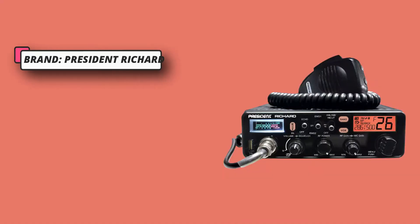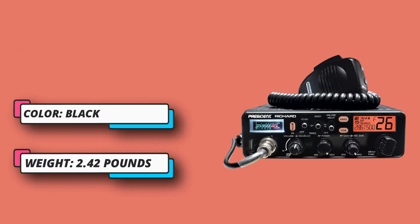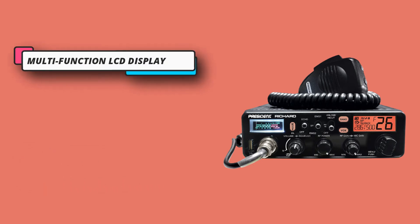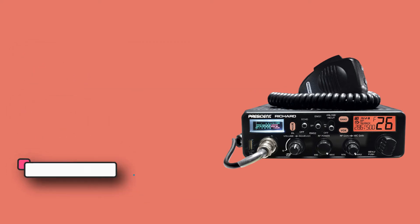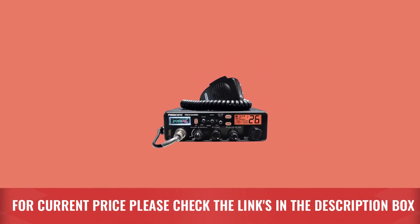The SWR is displayed on screen, and the display color can be changed among seven different colors — a big plus for Richard users who want to match their car dashboard. President Richard aligns with new trends by offering fast 5V, 2.1A USB charging, providing the convenience of charging your phone, GPS, or any USB-powered device. For current price, please check the links in the description box.